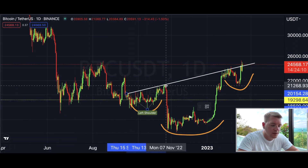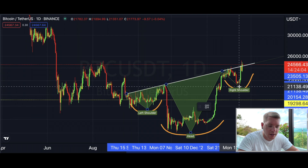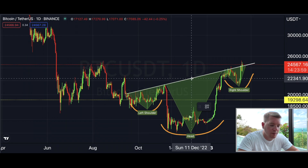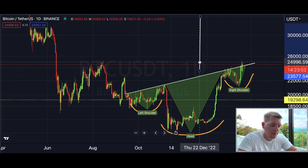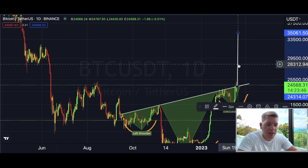So we have the left shoulder, the head, and the right shoulder — and now we measure the technical target from the bottom of the head all the way up to the neckline, and then project that distance upward from the breakout point.